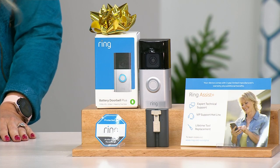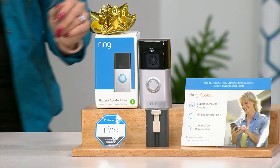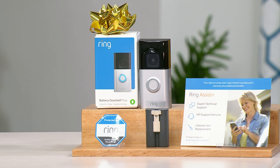The doorbell alone is $180, so we're already saving about $60 on just that. Then we included the $40 Ring Assist Plus, which is usually purchased separately — it triples your warranty to three years and gives you a dedicated 24/7 customer service phone number to speak to someone immediately. That's a $220 value. We have the lowest price anywhere in the market. Add in the free shipping — another $12 in savings. FlexPay gets this home for $26.